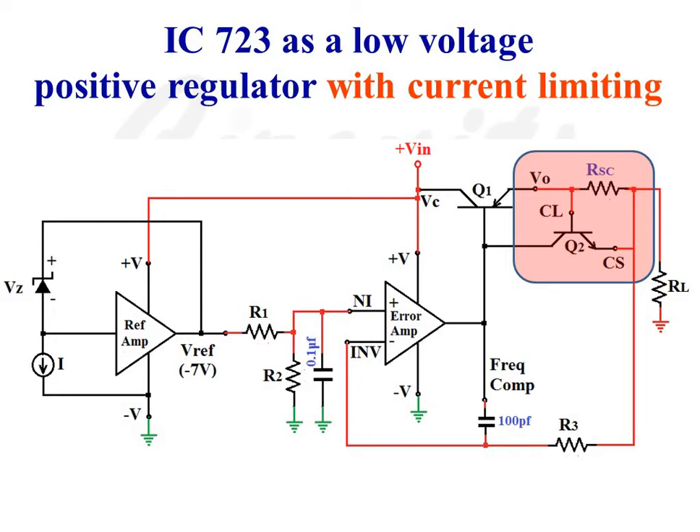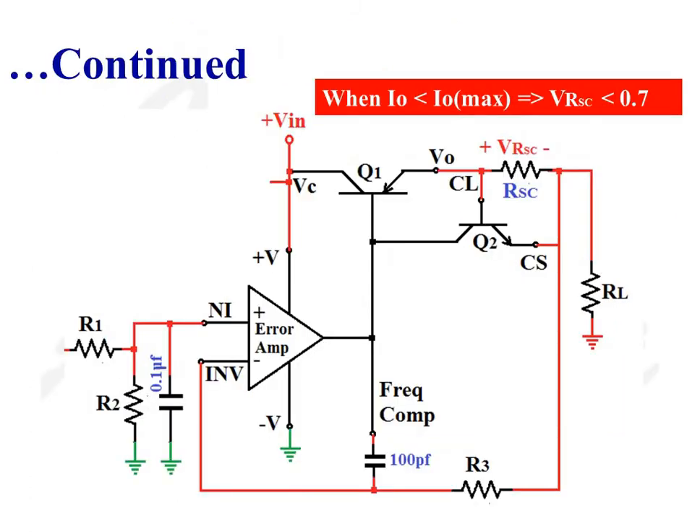Now we are going to convert this low voltage regulator to a low voltage positive regulator with current limiting. In this case, resistance RSC is connected between the base and emitter of transistor Q2. When the output current is less than I0 max, the voltage drop across resistance RSC is less than 0.7V, so transistor Q2 is in the OFF condition as its base-emitter junction is not forward biased.